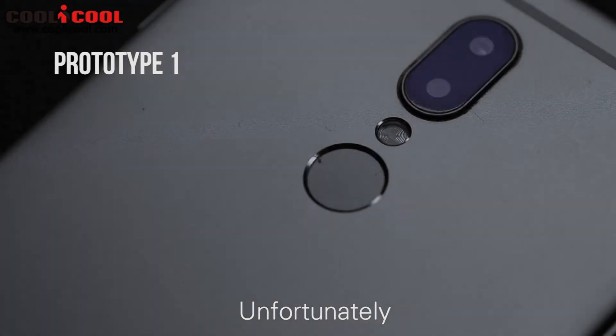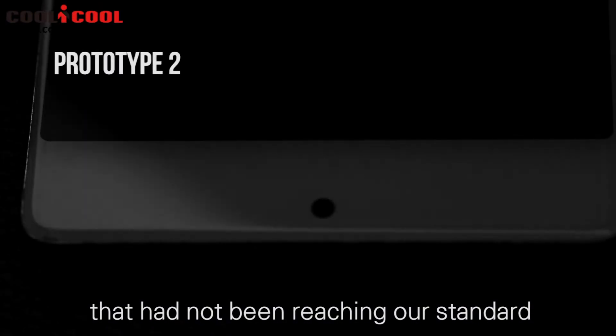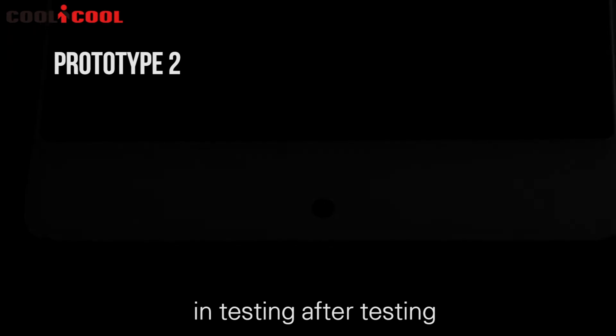Unfortunately, difficulties were greater than we thought, especially with the antenna issue that had not been reaching our standard in testing after testing. So we restarted the production again, adjusting and modifying until we could finally release the first full glass UMIDIGI CRYSTAL that contains no holes on the front surface.